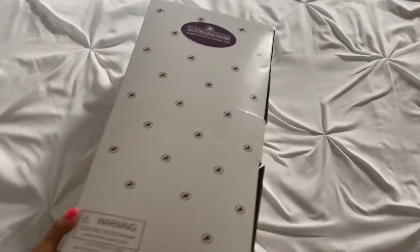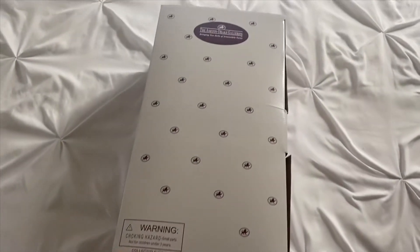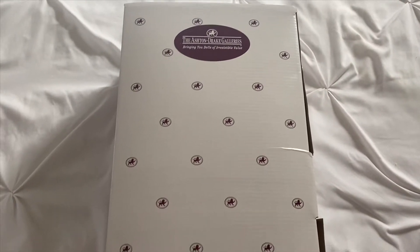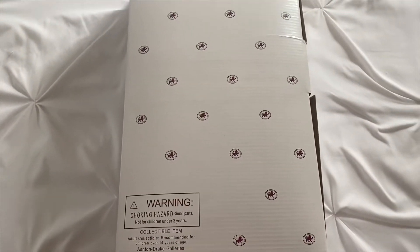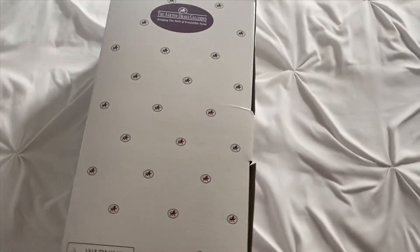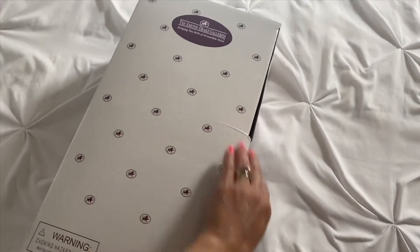Hi everybody. Back today with the Ashton Drake doll that we received today. Super excited about this one. This is Littlest Sweetheart from Ashton Drake, and I've been waiting for her for a couple of weeks it seems like.